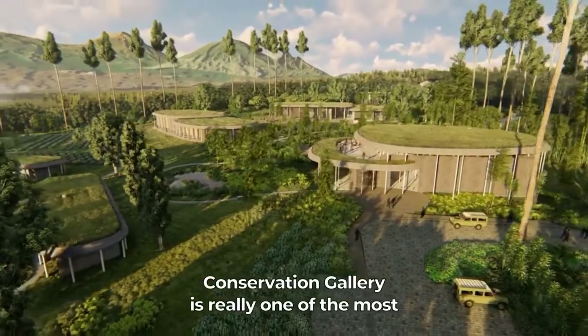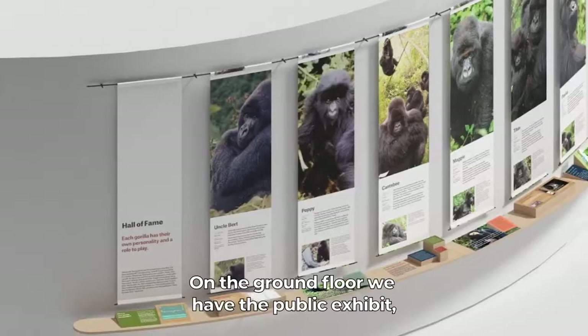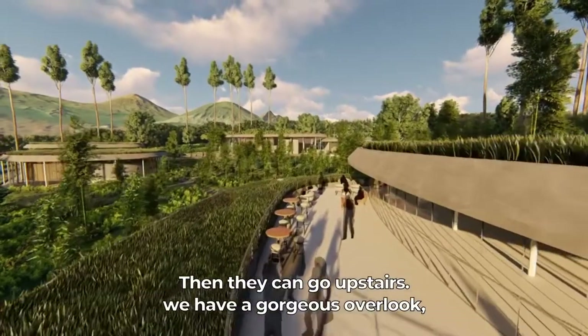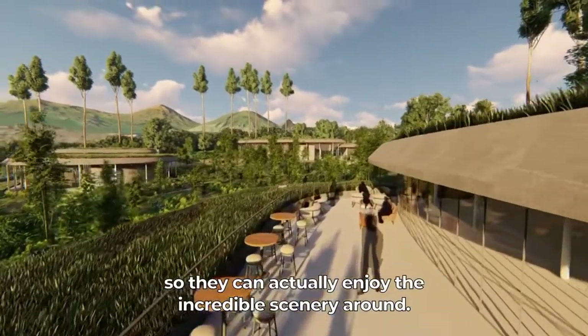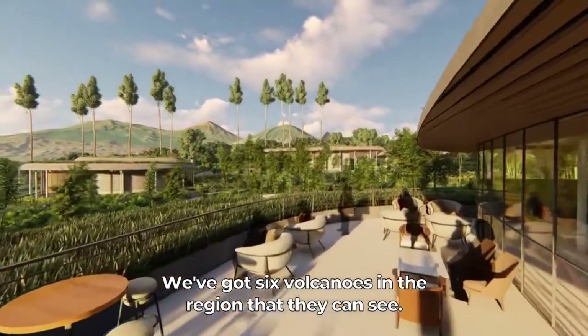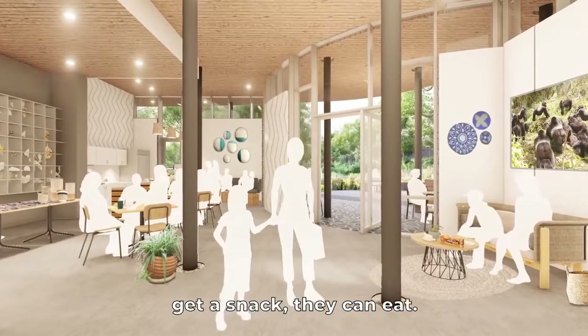The Conservation Gallery is really one of the most beautiful buildings on the campus. It's our only two-story building. On the ground floor we have the public exhibit. Then they can go upstairs — we have a gorgeous overlook so they can actually enjoy the incredible scenery around. We've got six volcanoes in the region that they can see. It also has a café so people can come, get a snack, and eat.